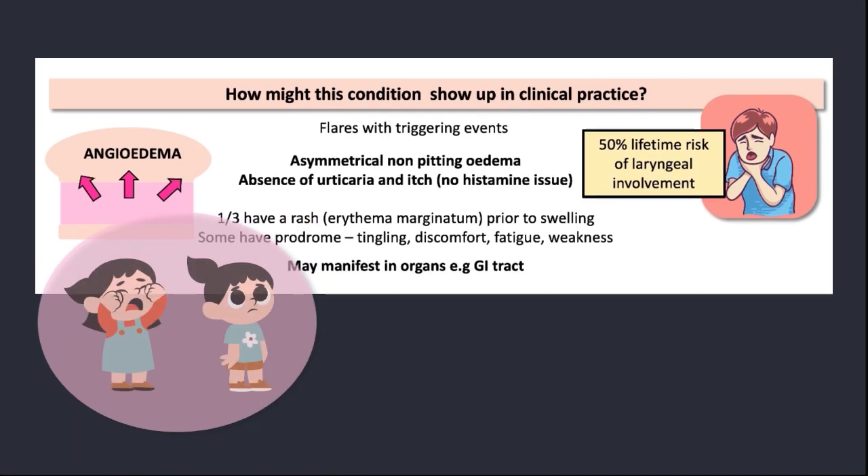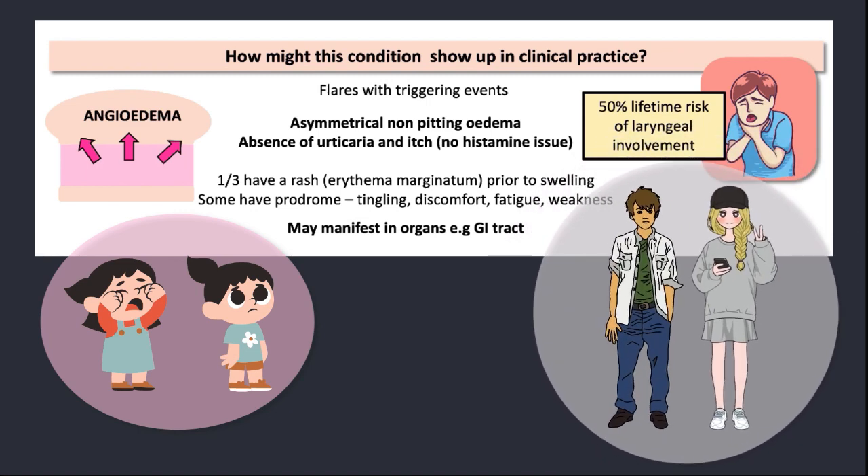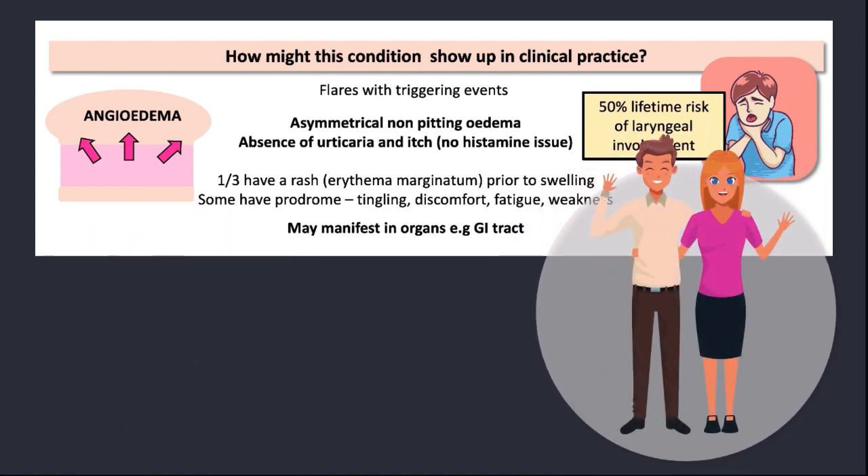Patients with hereditary angioedema tend to present in childhood, typically around the age of 8 to 12, and the condition can worsen during puberty. Into adulthood, the condition has varied severity, coming and going as they move through life, and is precipitated by various triggers such as infection, medical and dental procedures, and even stress.